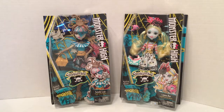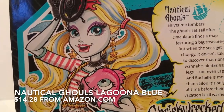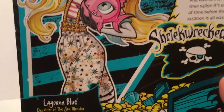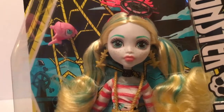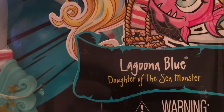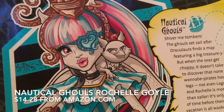Here's a closer look at Laguna Blue's packaging. You can see the really super cute illustration on the back and I love her little outfit. She comes with a little fish friend, and she is Laguna Blue, daughter of the sea monster.